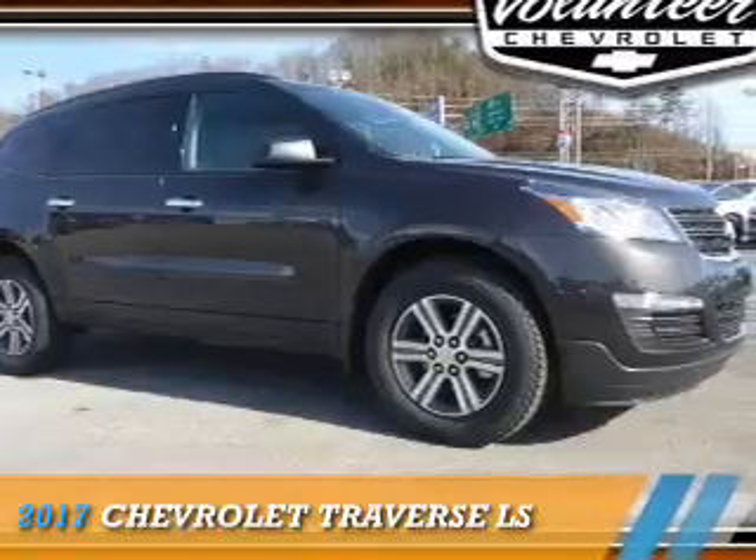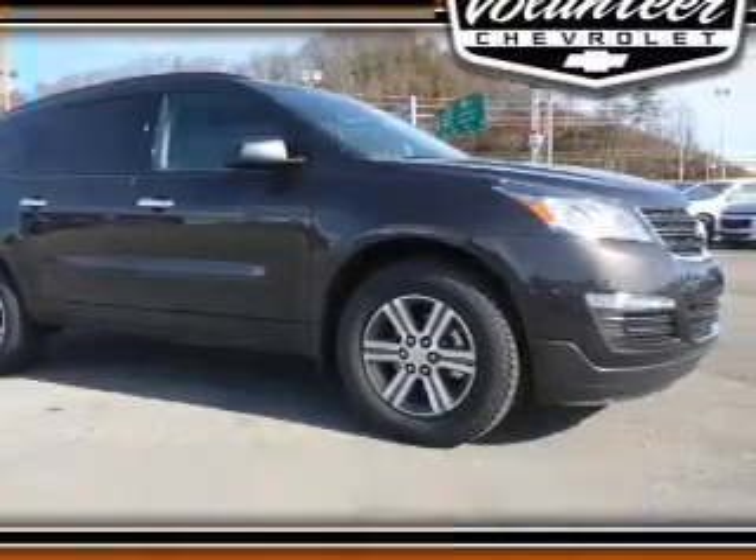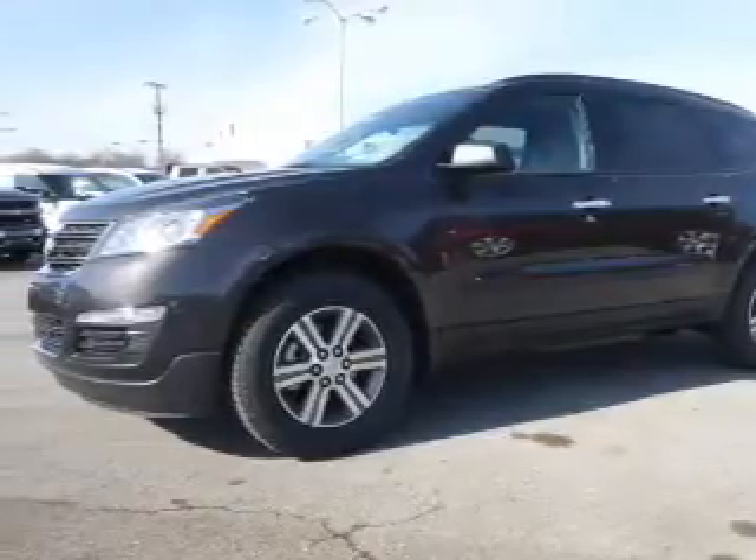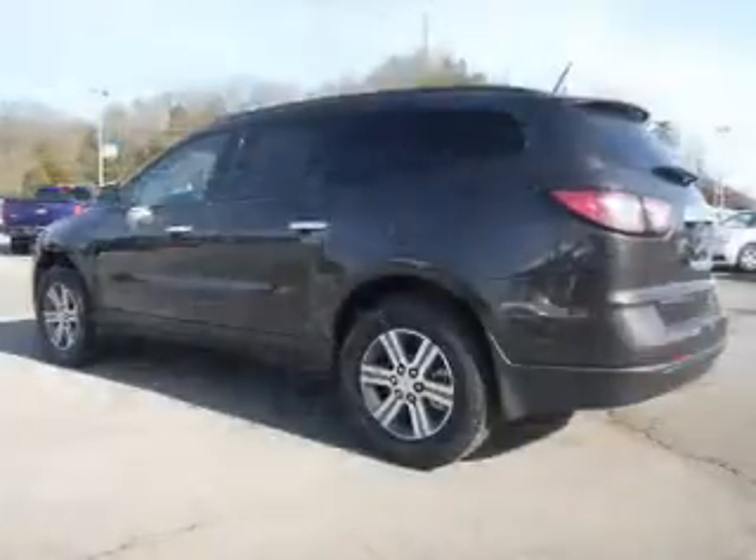Presenting the 2017 Chevrolet Traverse, powered by a 3.6 liter 6-cylinder engine and a 6-speed automatic transmission.